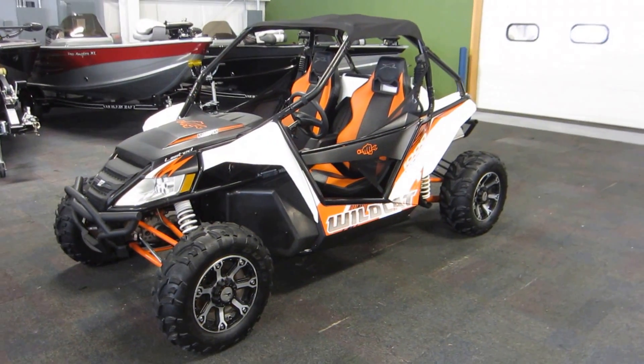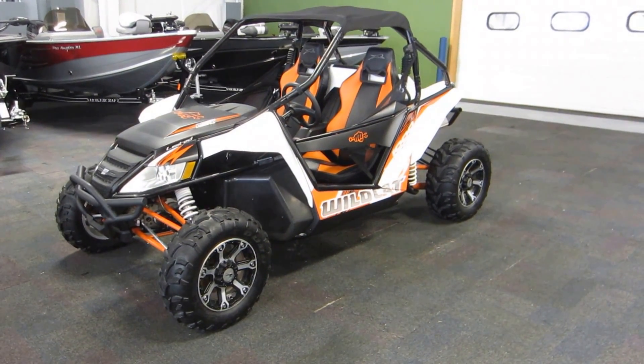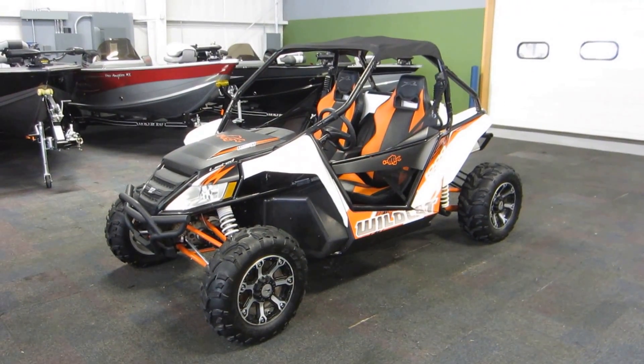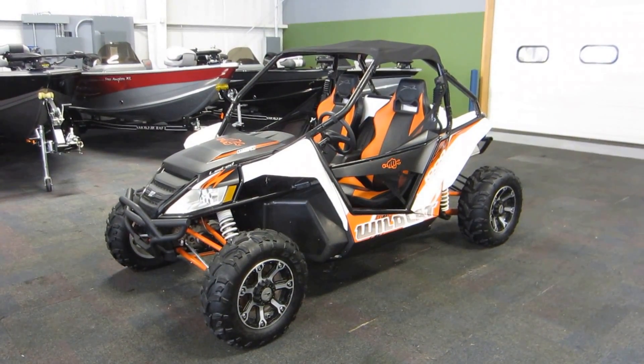So again, this is a 2013 Arctic Cat Wildcat 1000 Limited. It's in excellent condition overall with only 758 miles.